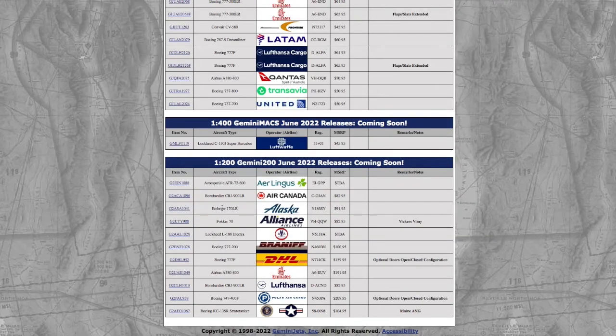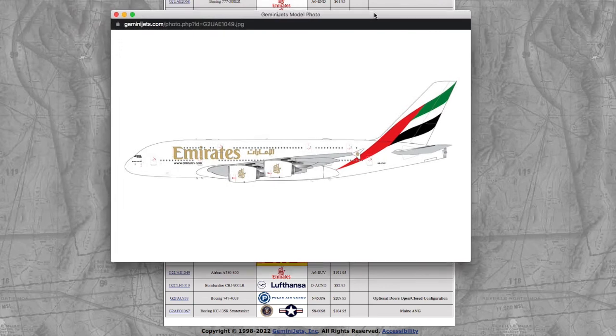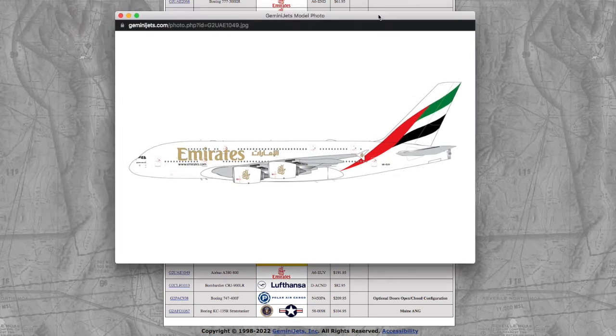Moving on, we have an Emirates A380-800 in 1/200, registration Alpha 6 Echo Uniform Victor, at $192. Just let me remind you that two years ago in 2020, even during the pandemic, the same Gemini Jets 1/200 Emirates A380 cost $156. So a $40 increase is not justified.